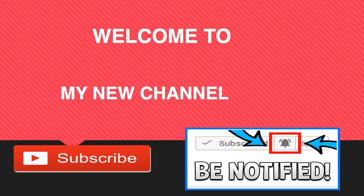Welcome to my new channel. Click on that little red button to subscribe to get the latest videos on how much your favorite YouTubers earn, and click on that bell notification icon to be notified of the latest videos.